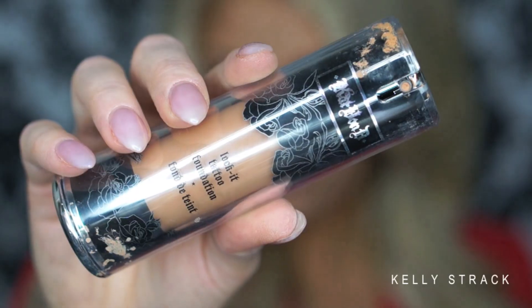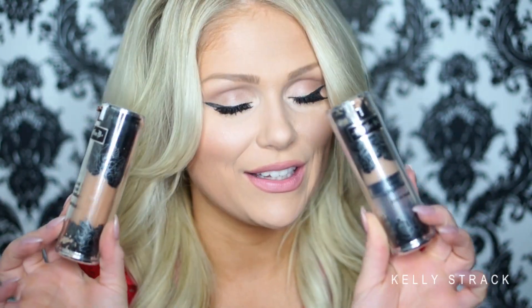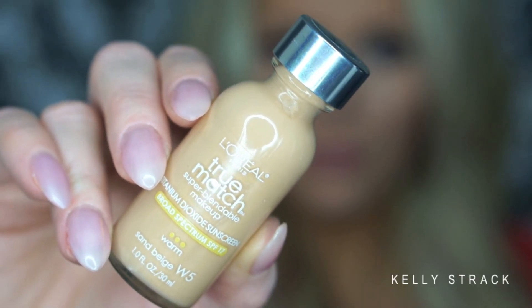Next I have two Kat Von D Lock It Tattoo Foundations. These are the most full coverage foundations you will ever find — I have never found more full coverage than this one. Kat Von D definitely did it with these. This makes your face an absolutely flawless canvas for sure.